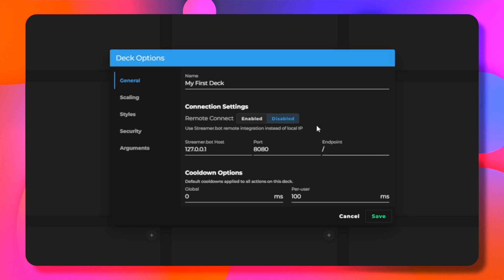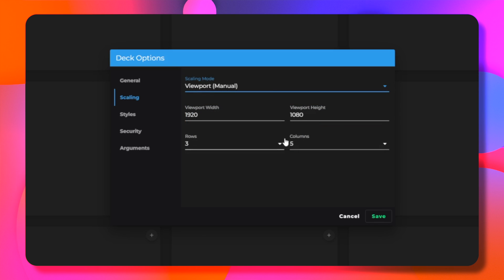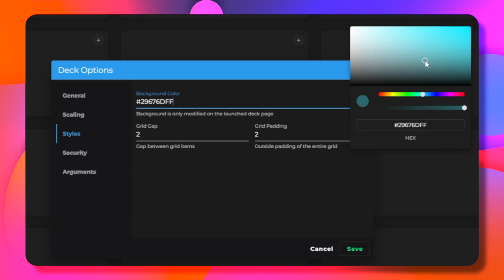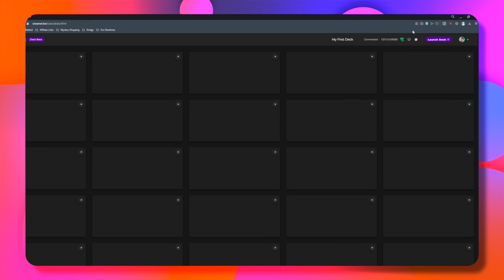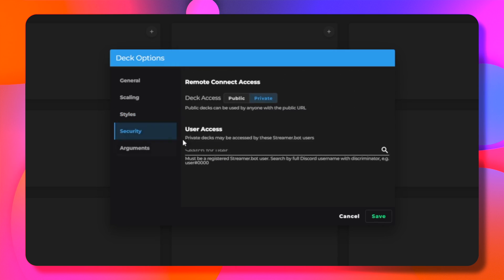We can also set a default cooldown option to stop your commands being spammed. The next menu down is scaling. This will allow us to change how many buttons are on screen and choose how we want them to scale. If you set this to manual, you can set your own width and height. Moving on, we have styles. We can now customize how we want our deck to look. I'll set the background color to this nice blue. When I press save, you will see it hasn't actually changed anything. This is because it only changes the background on the actual launched deck — we are still in deck edit mode. In styles, we can also change the gap in between the decks and the padding on the outside too.